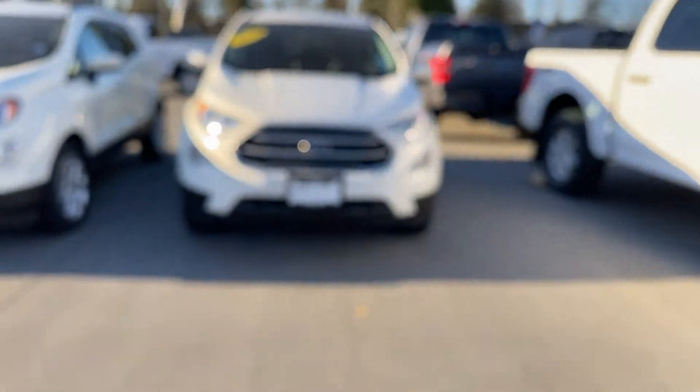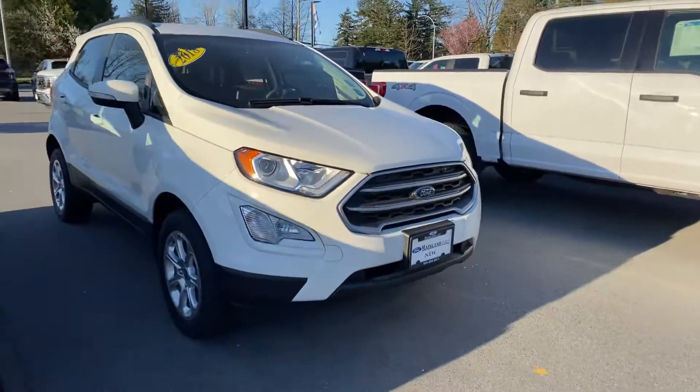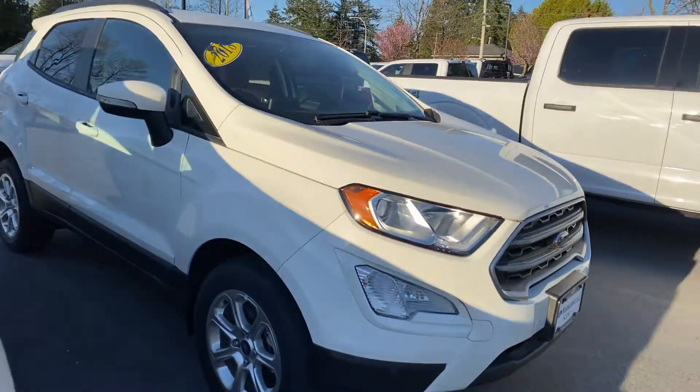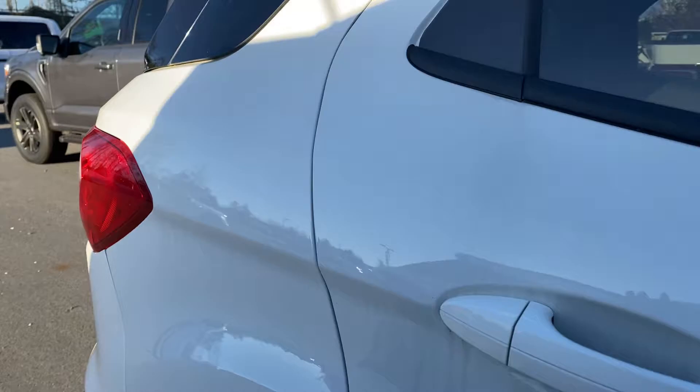Hey Liz, it's Arianne again. Just wanted to show you the EcoSport that you asked about. This is actually a brand new 2018 Ford EcoSport — there are definitely no accidents, not a rebuilt status, and it's very low on the odometer rating.